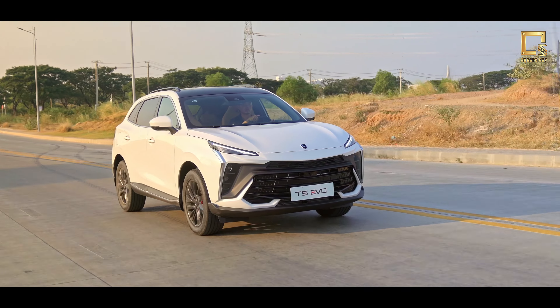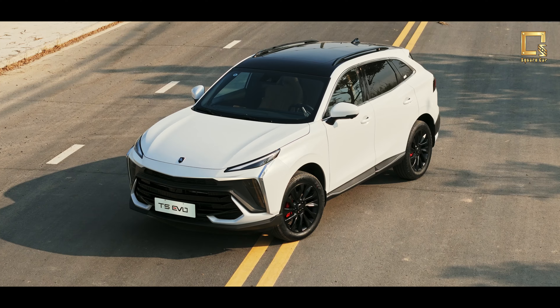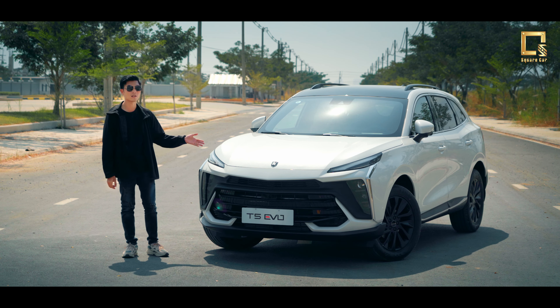Which is the performance of the EVO P4 auto parking. Because we are interested to have more. We are using T5 EVO P4 and also being more affordable.